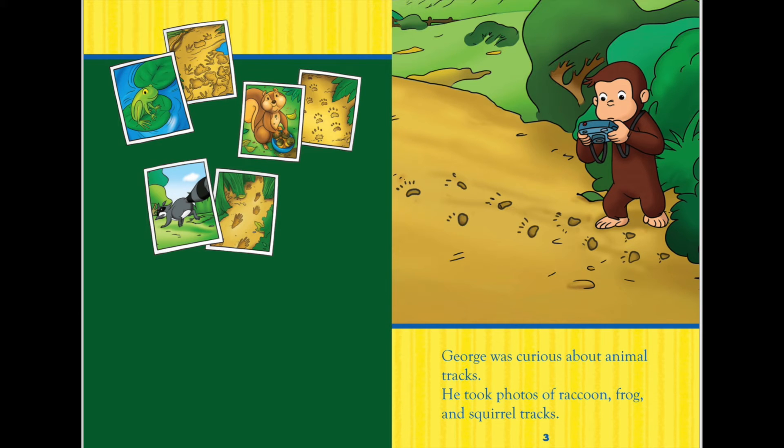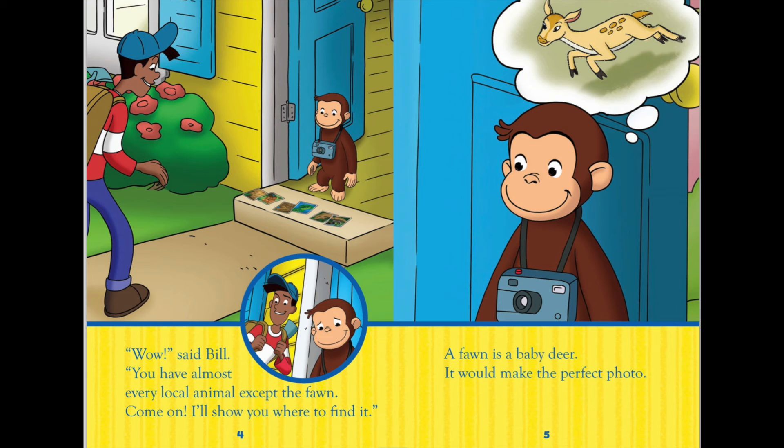George was curious about animal tracks. He took photos of raccoon, frog, and squirrel tracks. 'Wow!' said Bill. 'You have almost every local animal except the fawn!'